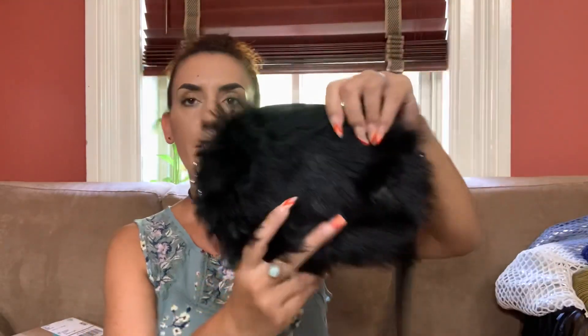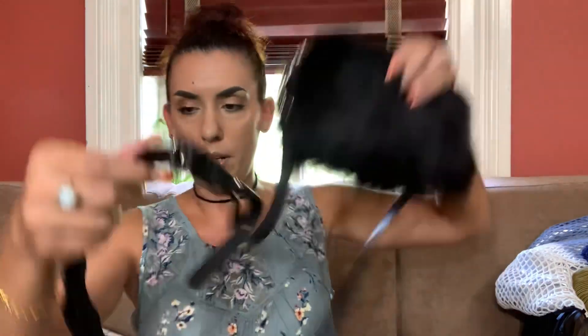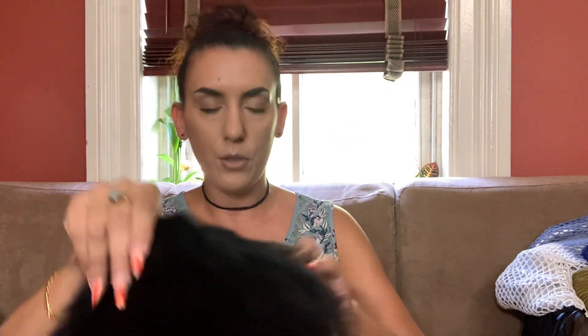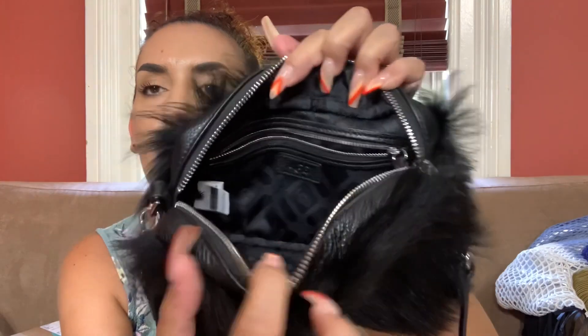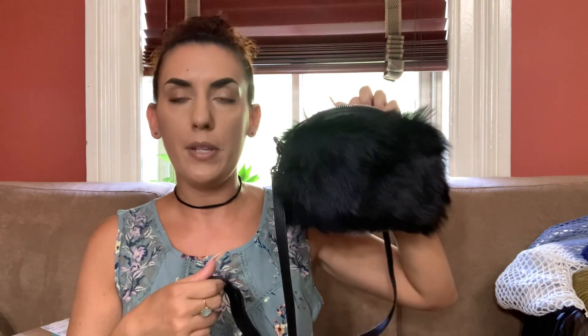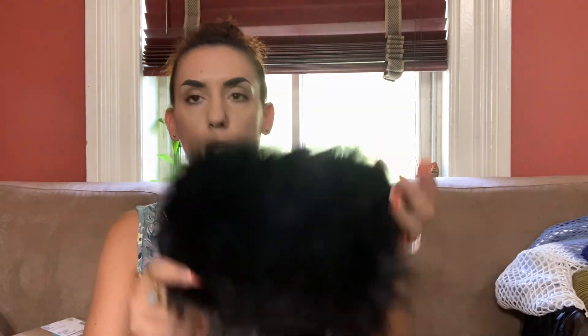Then we have the UGG crossbody with the faux fur and the genuine black leather. I love the little shoulder pad that it has. This one is in really excellent condition with silver tone hardware and zip closure. The inside has your zipper on the side and there's your UGG authenticity tag. This is perfect for the wintertime coming up and we're dropping this one to $45. It's literally in like brand new condition.